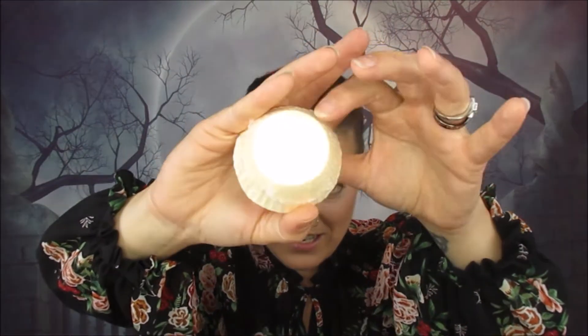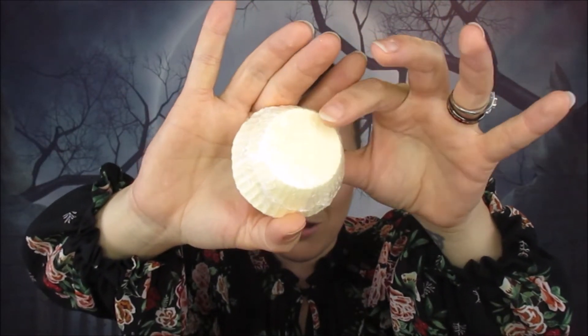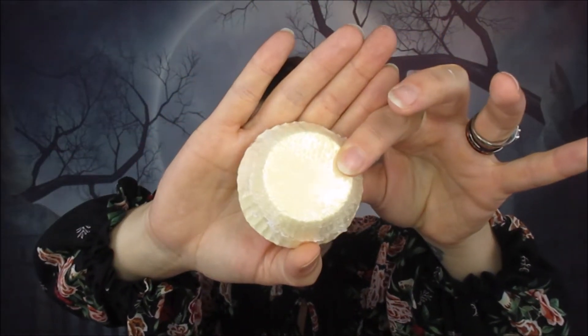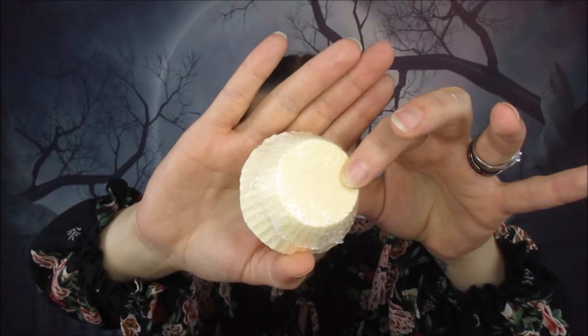Then I grab something that looks like a little cupcake case - this is a lemon drizzle muffin bomb. It says 'this is a personal favorite of ours here at bath box - how could we not put a lemon drizzle cake bomb in the box when we have the chance?' Lemon drizzle cake is one of my favorites and I've gotten quite good at making them, so I'm really going to love this bath bomb. It smells nice.